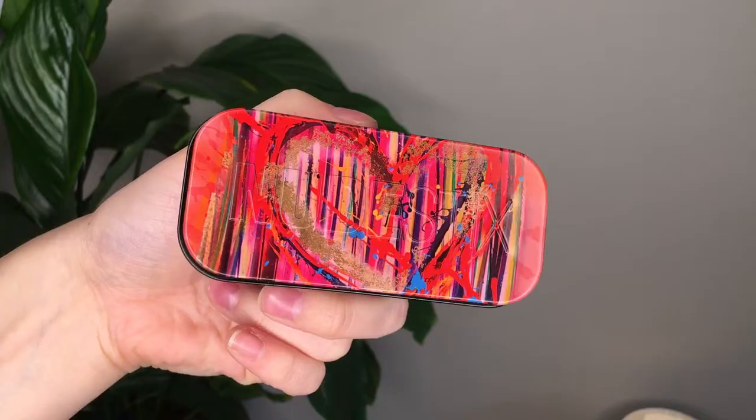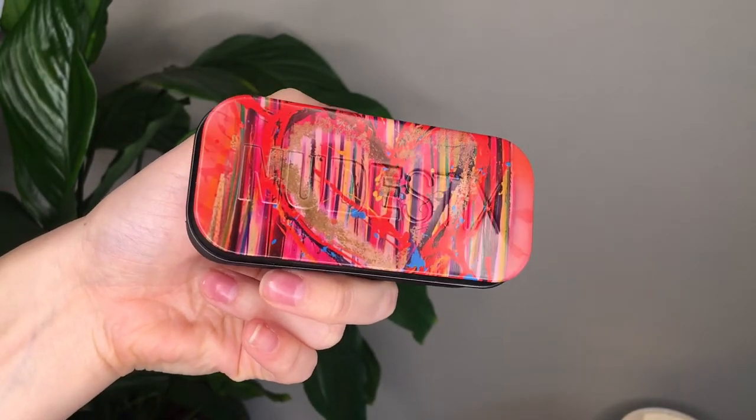It just goes on really nicely. It's really comfortable — a really nice, sheer, beautiful gloss. I love it. I have one other stick in this formula, it's Pulse. This whole outside packaging is really cute too.